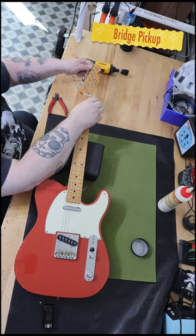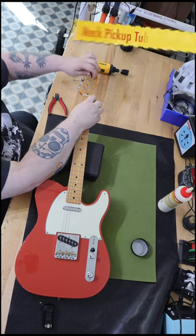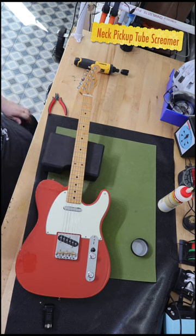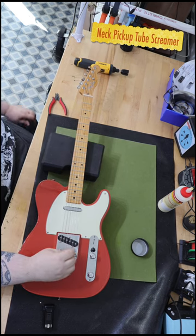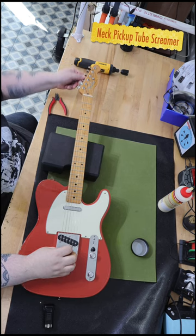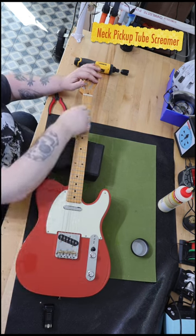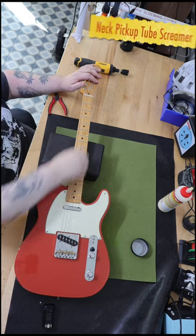I picked up a Ventura for $800 that's basically in like brand new condition. I took a look at it and I can't find any front wear, any dings on the body, or anything like that. The one downside is the guitar has been modified, which does affect resale value. The good news is they used quality components when doing the modifications.